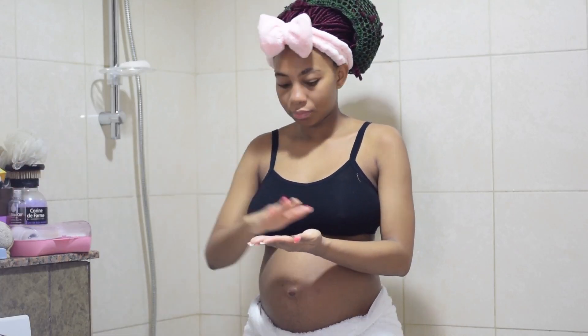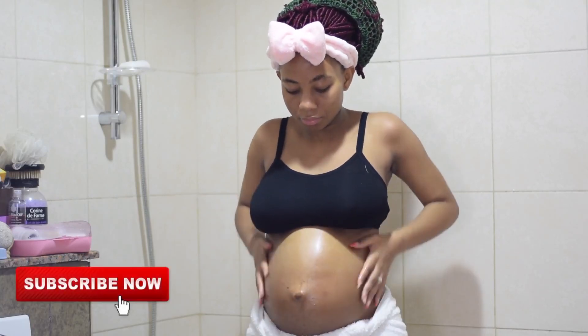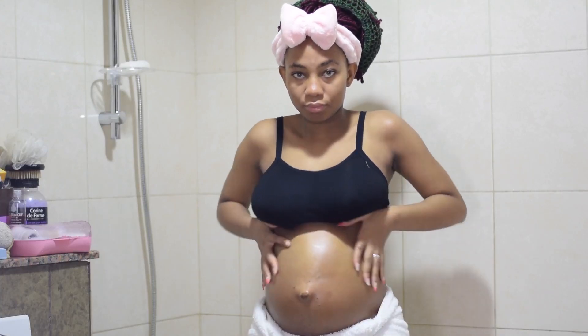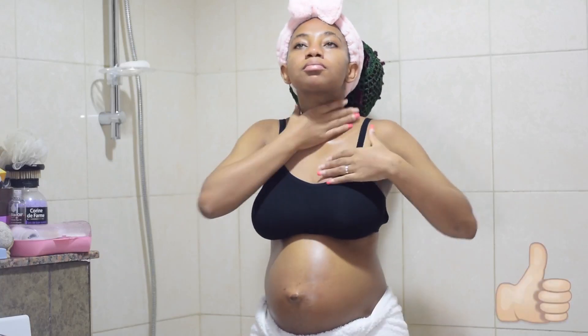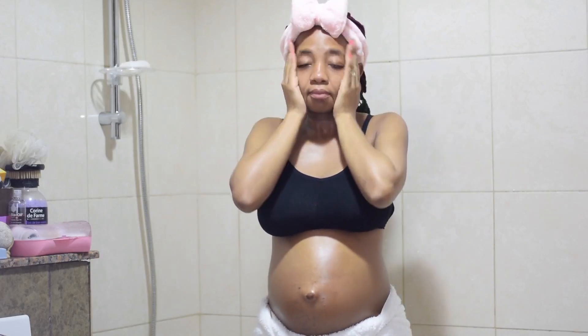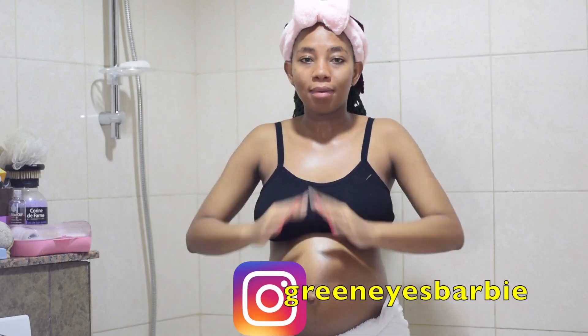The last thing I do is moisturize. I'm using bio oil — just showing you guys what I use for my tummy in particular. Usually I apply the bio oil on my tummy, my boobs, and my butt — these three areas — to prevent stretch marks. The explicit content I couldn't show you guys, but whatever is left on my palms I go in on my neck and maybe on my face as well, showing some TLC to my face. And that's it — that's my complete shower routine guys. Hope you enjoyed watching this video.